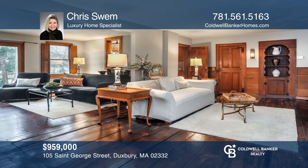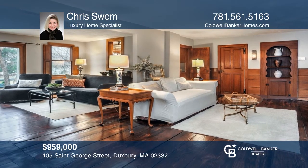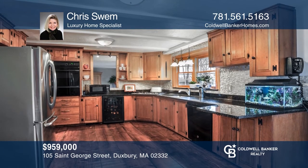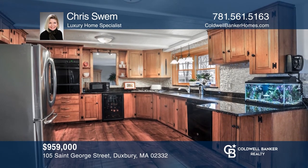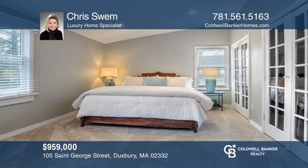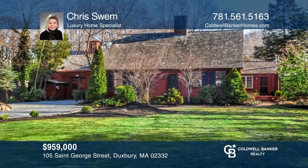Introducing the 1797 Edward Winslow Jr. Homestead on coveted St. George Street. Imagine the charm of an antique home while providing the convenience of modern, versatile living. A casual, elegant lifestyle is just waiting for you. Invest in your future by calling Chris Swim today.